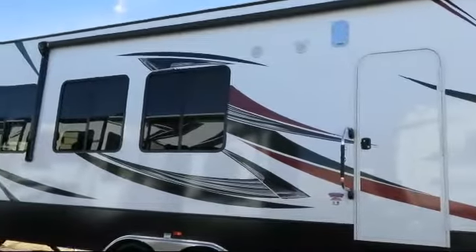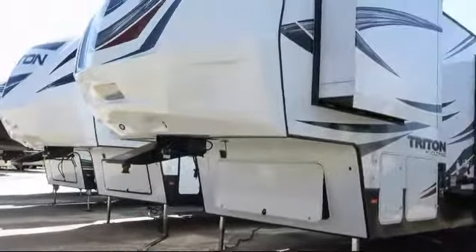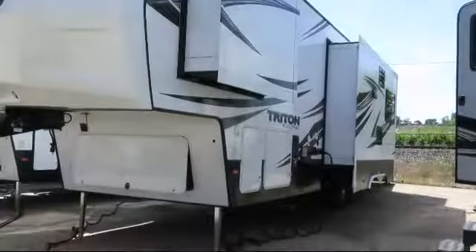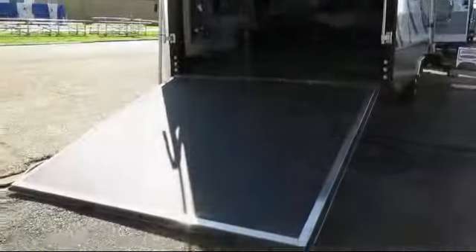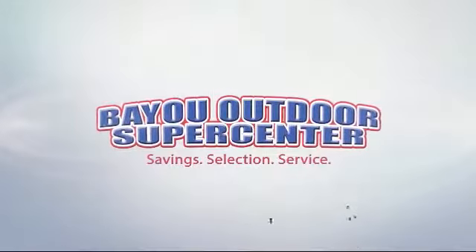Bayou Outdoor wants to get you ready for outdoor fun with the boat or RV of your dreams. We carry over 200 new and used motor homes, fifth wheels, travel trailers, toy haulers, and folding campers from some of the most popular brands. Stop by today or visit us online at BayouOutdoor.com. Bayou Outdoor Supercenter, providing savings, selection and service for over 40 years. Welcome to the family.